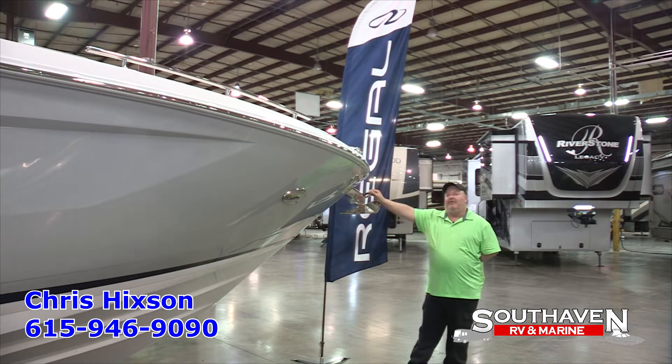Hey, this is Chris Hickson with South Haven RV & Marine. I want to highlight the 2800 Series Regal Boat and why it will make you a great one.